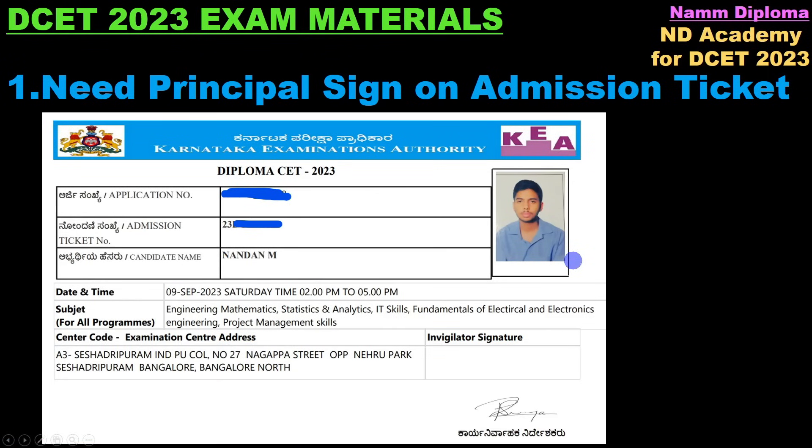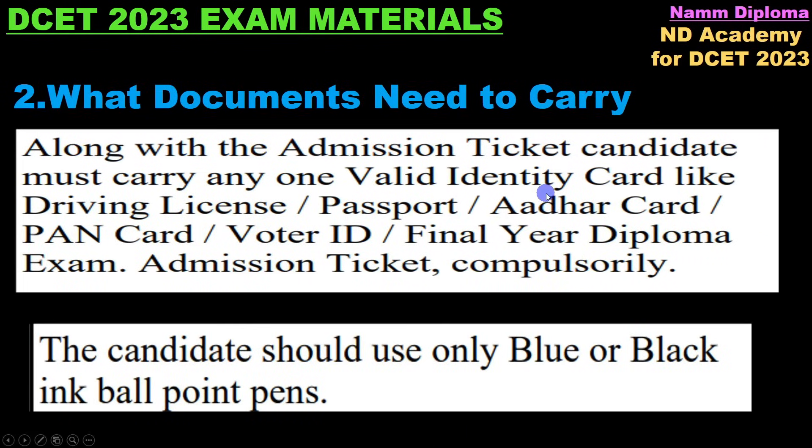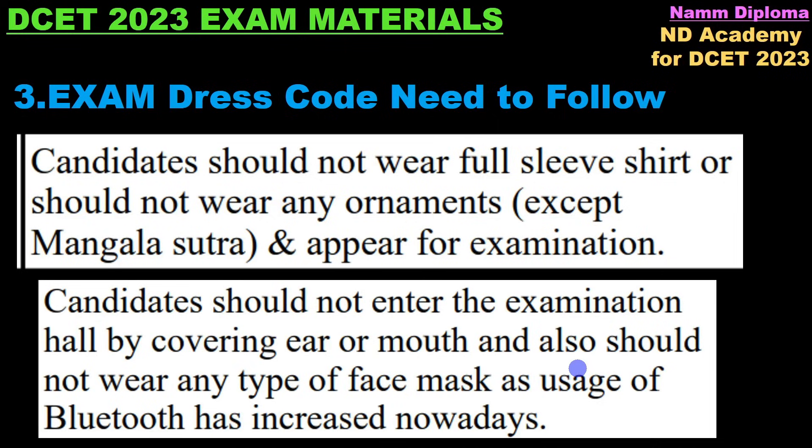Along with the admission ticket, carry blue or black pen for the exam.